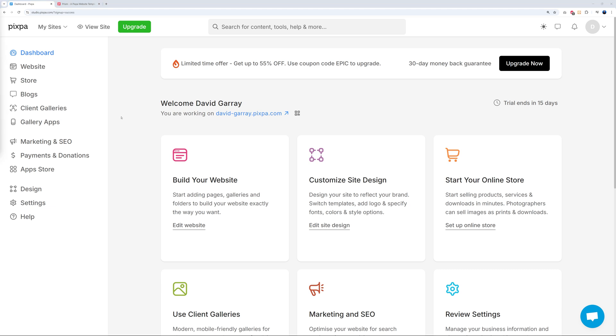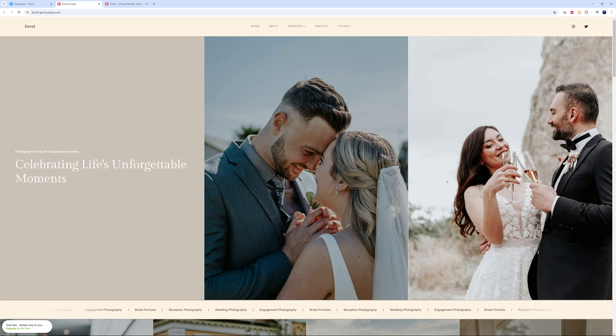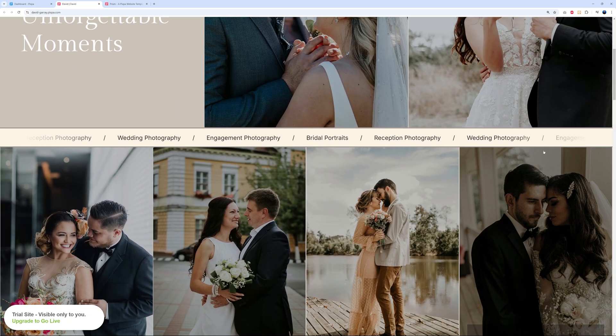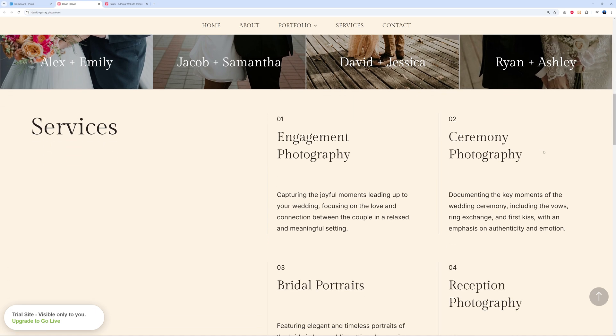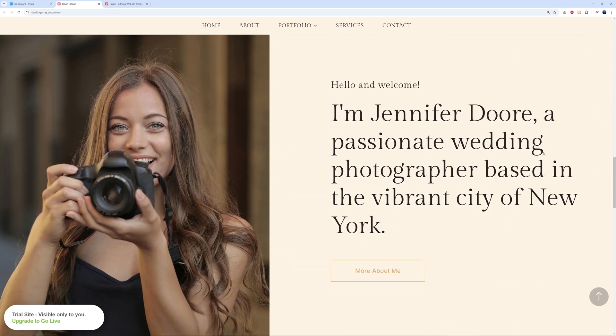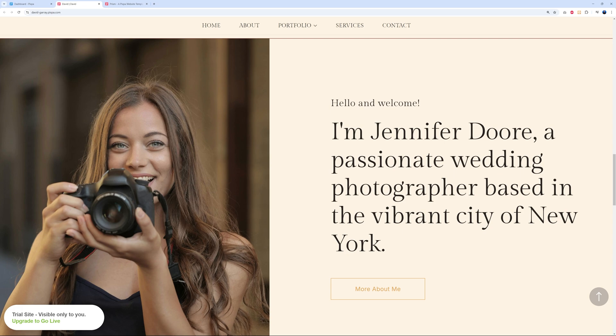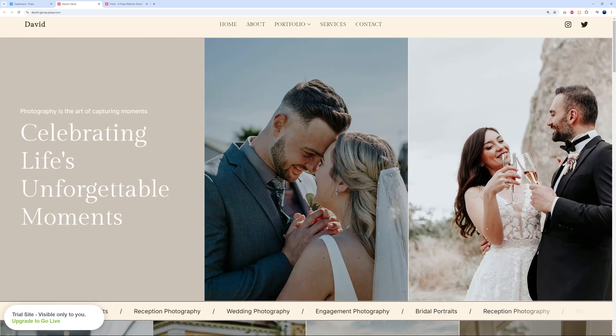After clicking Finish, there are fireworks — the site is set up. Click 'View Site' to open it in a new tab and get a quick overview. The combination of colors is very rich and refined, and the font works really well with it.